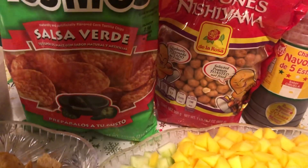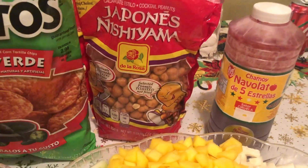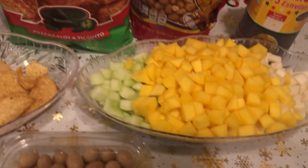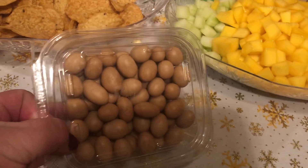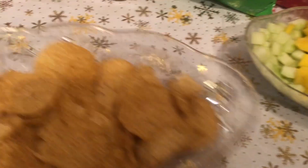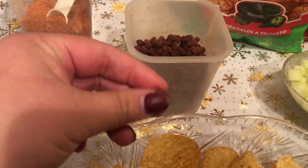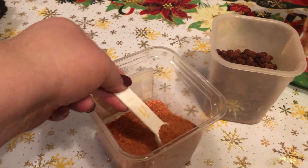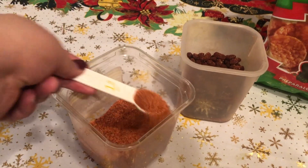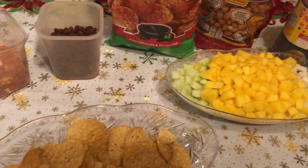These are the peanuts, and this chamoy my aunt brought from Mexico — it's so good and tastes different from the chamoys here. Then I have jicama, mango, cucumber, and a different type of cacahuates nuts. These are called chaka chakas — little chunks of tamarindo. And my chilito I actually make myself by mixing different types of chilitos. Those are the ingredients — now let's prepare them.